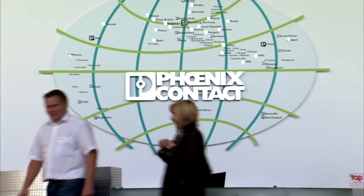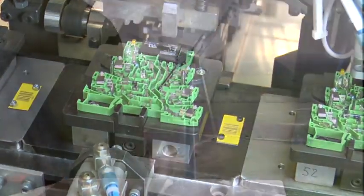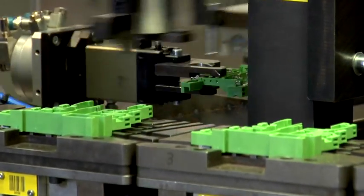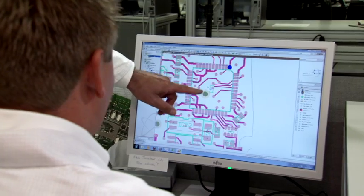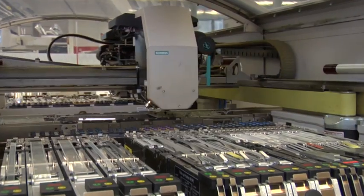Phoenix Contact is a worldwide manufacturer of components and solutions for energy supply, including wind and solar, and industrial controls, and a diverse range of modular special purpose terminals and printed circuit terminal blocks. In addition, many product innovations and specific solutions are developed for individual customer requests.